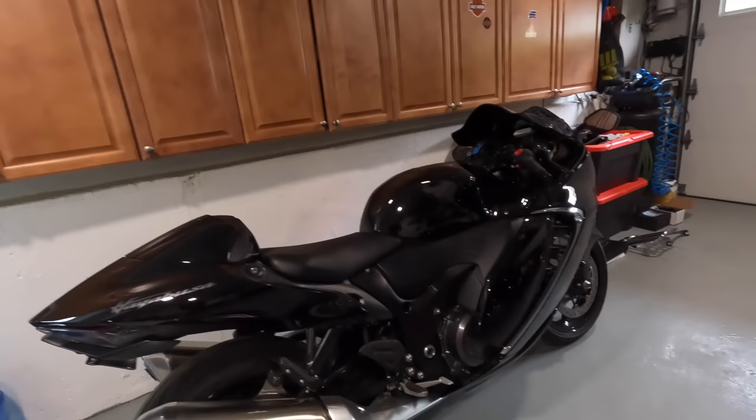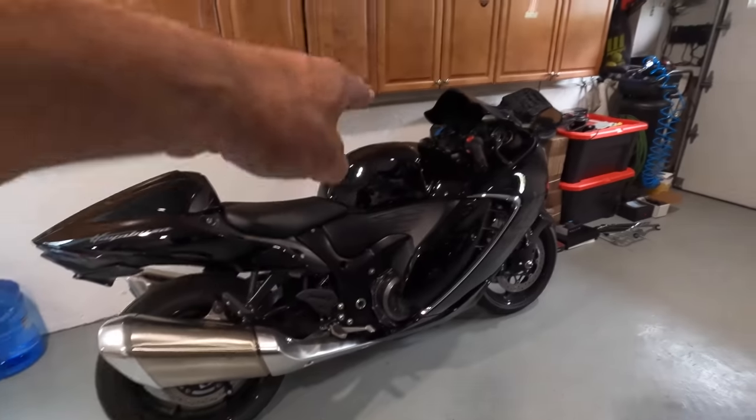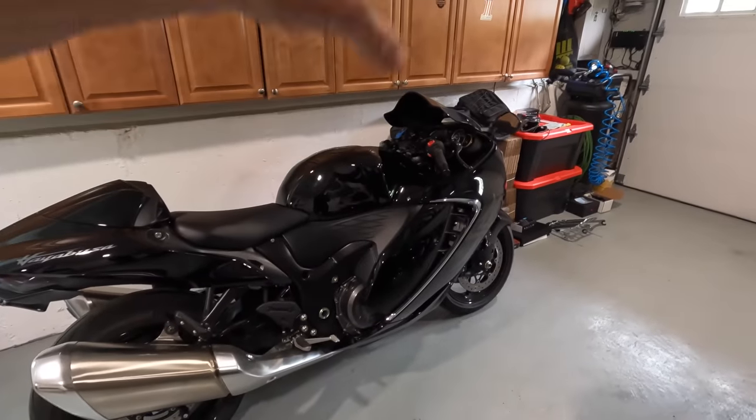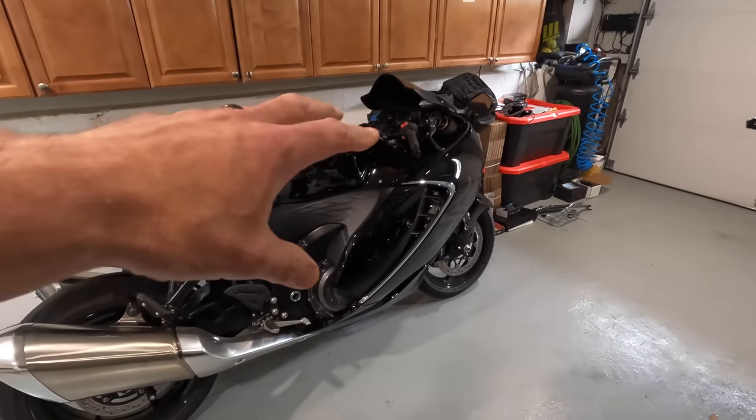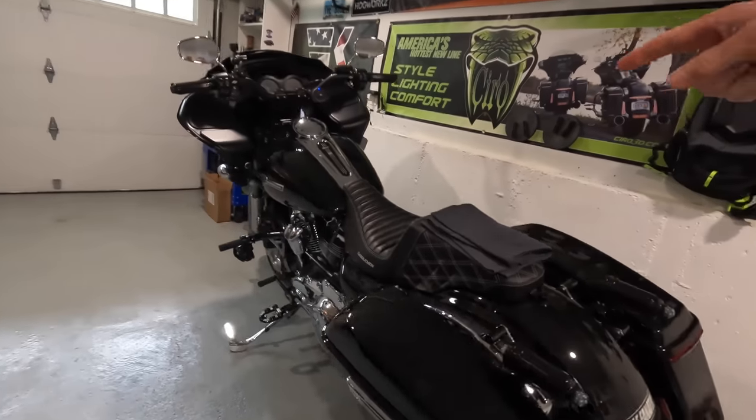The Hayabusa is actually going into the shop tomorrow. It's going to be getting the Alien Head 2 exhaust, a spring air filter, velocity stacks, and the BT Moto ECU flash. I cannot wait — hopefully it'll be done by this weekend. But anyway, we're going to be talking about Mad Max right here.